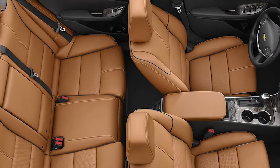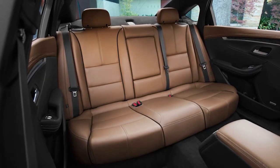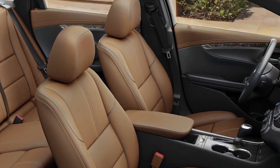Four adults will fit comfortably in the Impala, and five will work if needed. Very tall rear seat riders might get a little cramped for legroom, but most will fit just fine. Up front, there's enough room for a Lakers front court.